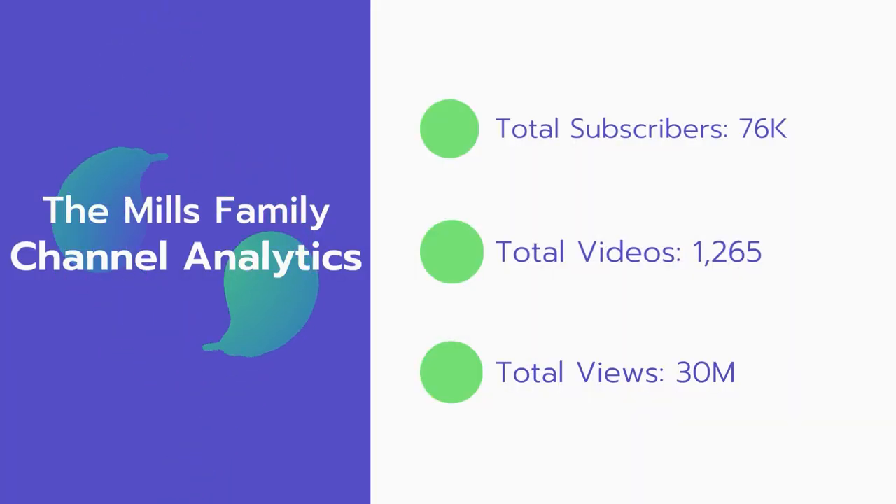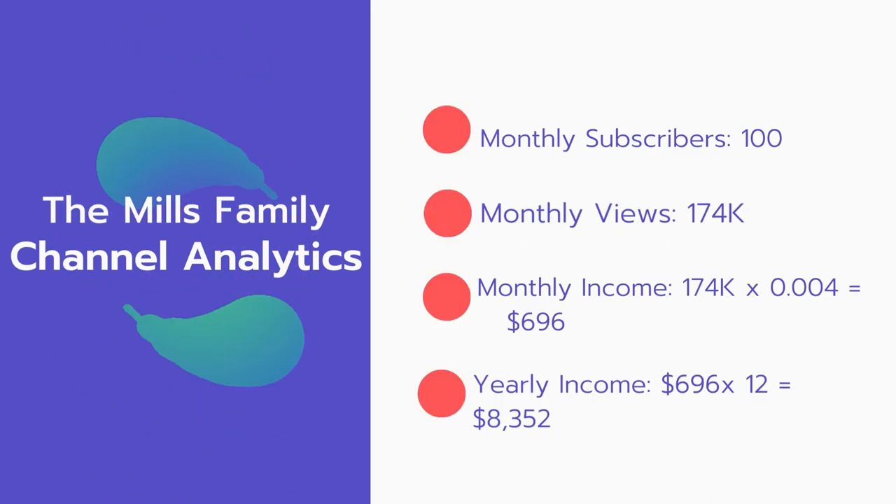YouTube also will take 45% of your ad revenue from the advertising. Now let's go over the Mills Family channel analytics: total subscribers 76,000; total videos 1,265; total views 30 million. Monthly subscribers: 100 every month, and monthly views: 174,000.